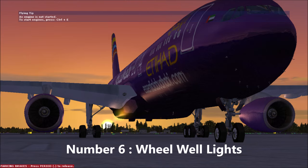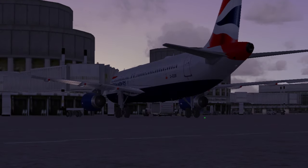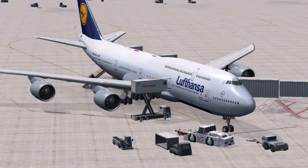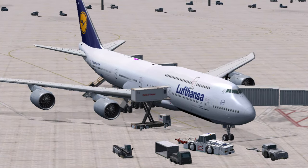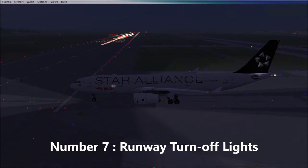Next we have the wheel well lights, which are located on the nose and main landing gear of the aircraft. These lights are yellowish in color and are used for inspecting the landing gear when inspection needs to be carried out during night hours.